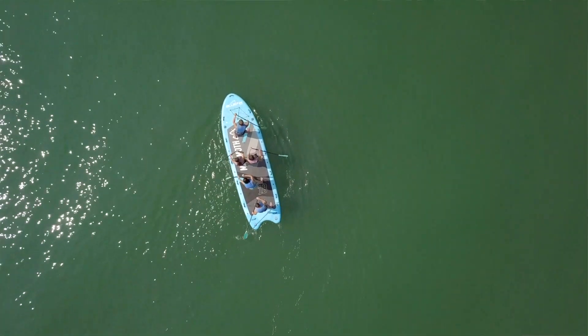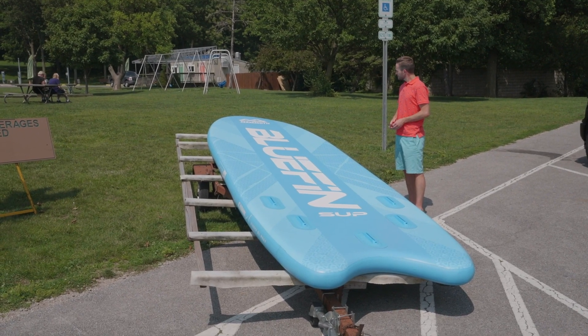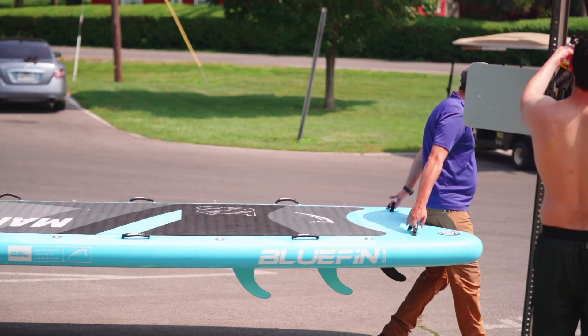We're here for the Mammoth Paddleboard, and it lived up to the name. I was standing next to it earlier and I was like, good lord, this is ginormous. That's pretty cool.